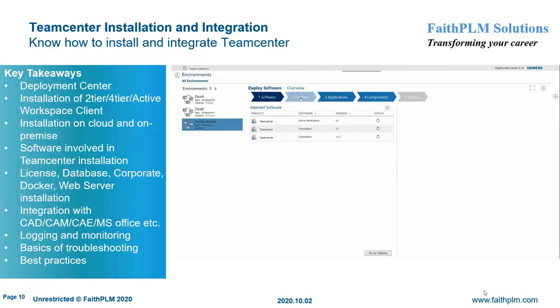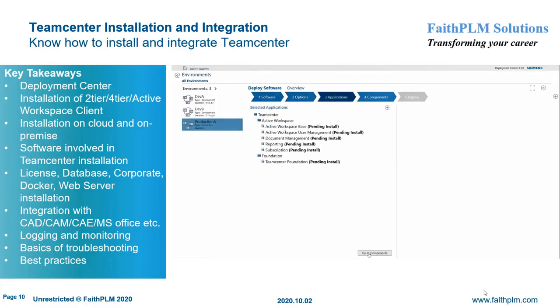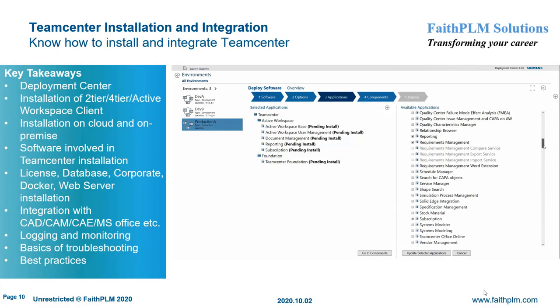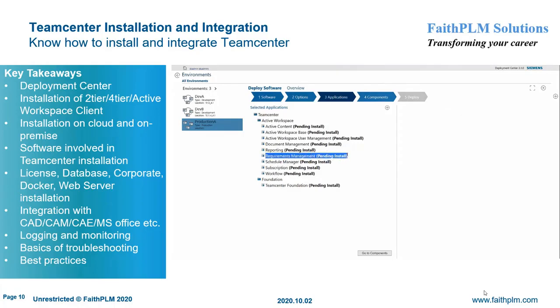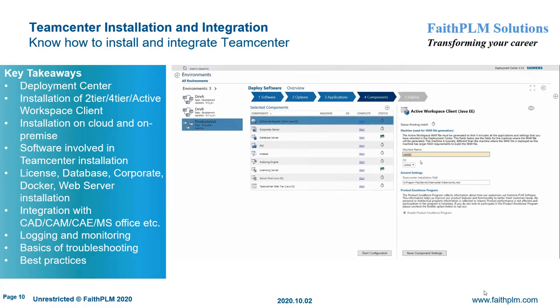In Teamcenter Installation and Integration, you will understand Teamcenter deployment using Deployment Center. Here you will get expertise on different types of installation such as UI-based, quick deploy, and mass deploy, installation of Teamcenter server in two-tier, four-tier, and Active Workspace Client using Deployment Center, installation of Teamcenter system on a cloud environment, installation of different Teamcenter components such as license, database, corporate, Docker, container, web server, and so on, and integration of Teamcenter with CAD, CAM, CAE, and MS Office.